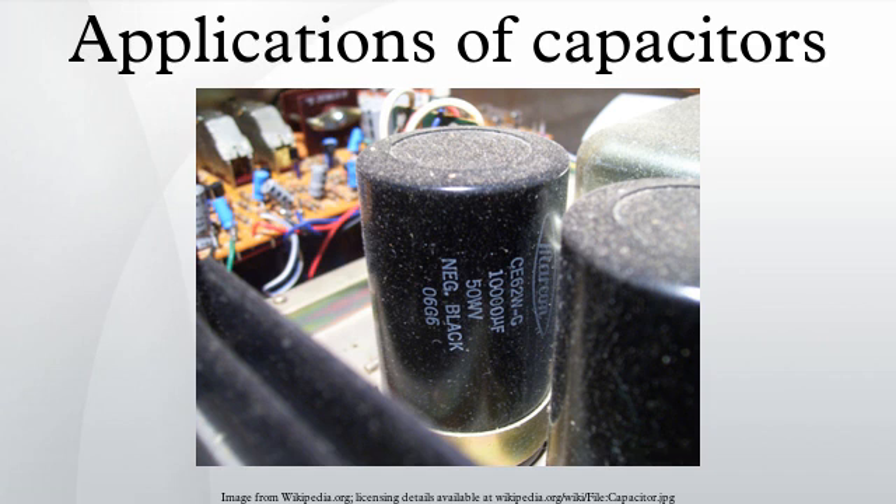Pulsed power and weapons: groups of large, specially constructed, low-inductance high-voltage capacitors are used to supply huge pulses of current for many pulsed power applications. These include electromagnetic forming, Marx generators, pulsed lasers, pulse-forming networks, fusion research, and particle accelerators.